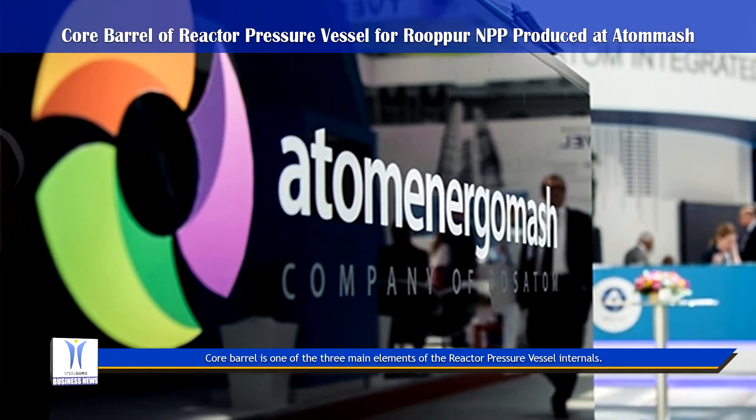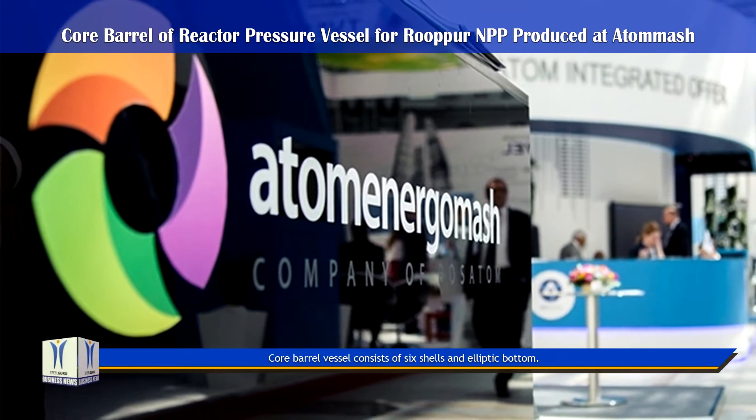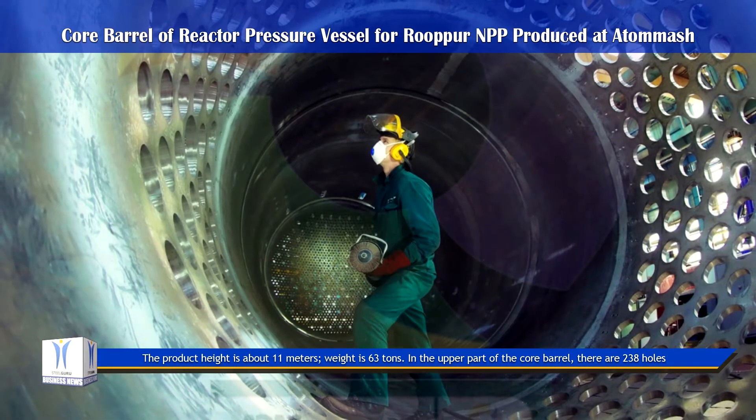The Core Barrel is one of the three main elements of the reactor pressure vessel internals. The Core Barrel vessel consists of six shells and an elliptic bottom. The product height is about 11 meters and its weight is 63 tons.